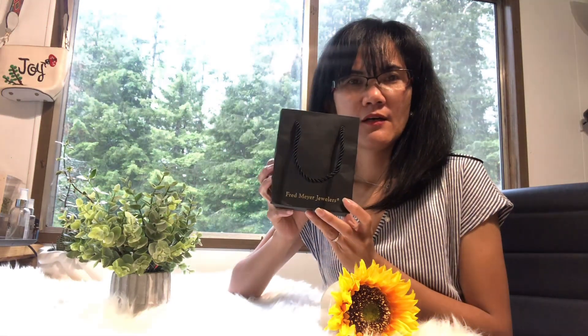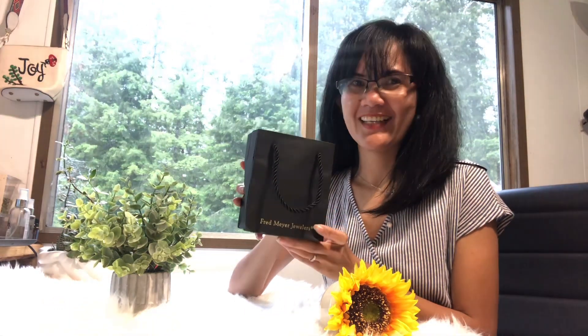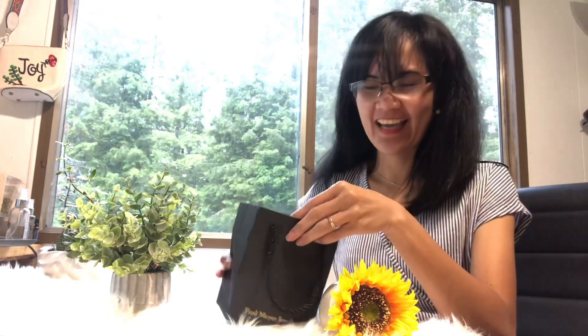Hello everyone, this is Joy from the Thayer Family Adventure. Today I'm going to do my second unboxing. I got this Fred Meyer jewelry box from my husband — it's a graduation present. So let's start unboxing!